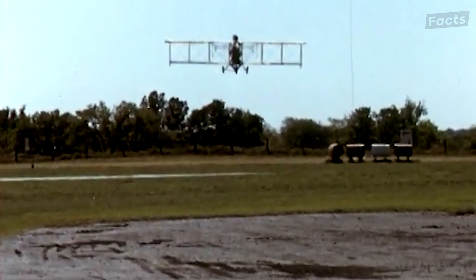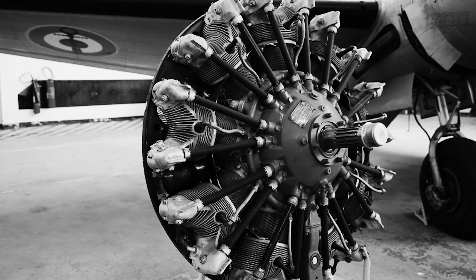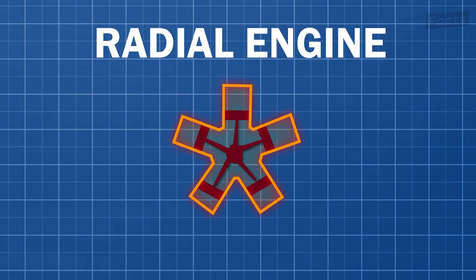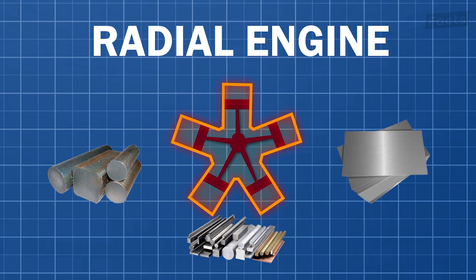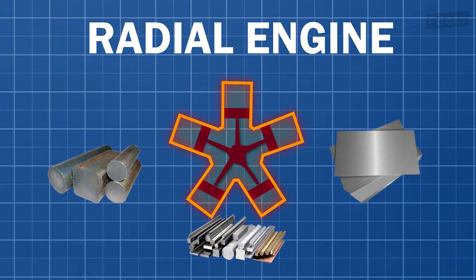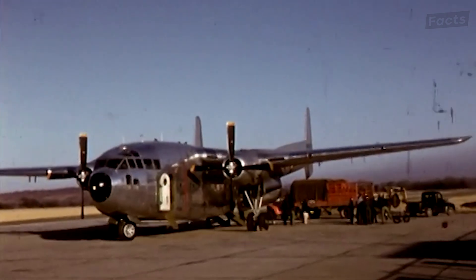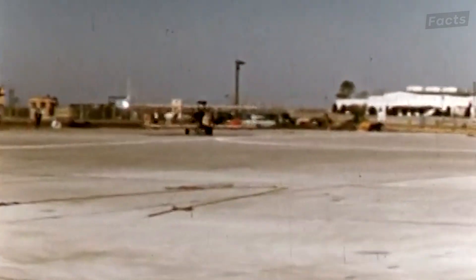Because of this, the 1930s saw the emergence of radial engines — cylinders arranged in a circular pattern around the crankshaft. These engines were constructed using materials such as cast iron for cylinders, steel for the crankshaft, and aluminum for components like pistons and cylinder heads. Radial engines such as the Pratt & Whitney R985 Wasp Jr. became popular for their increased reliability, ease of maintenance, and ability to deliver more power compared to the earlier inline cylinder designs.